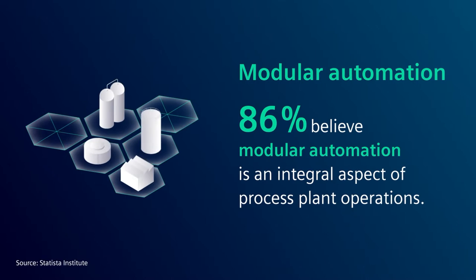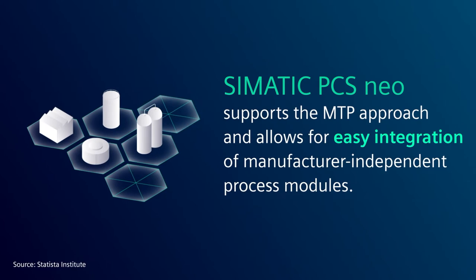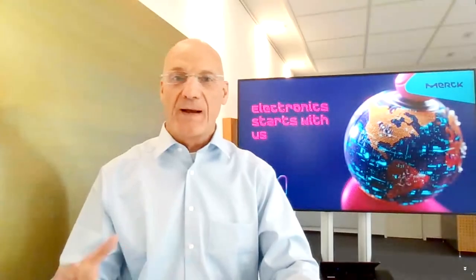In order for manufacturers to remain competitive, they need concepts to realize flexibility in production but also in the overall design and construction. This is why modular automation is one of the hot topics we are intensively working on. At the Akama Pulse event in June, there was an interview with Dr. Hayo Neumann and Mr. Eckhard Eberle about the cooperation between Merck and Siemens to drive forward modular production with all of its benefits for the process industries.